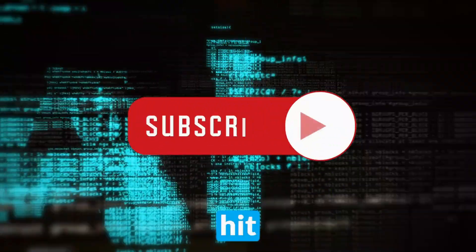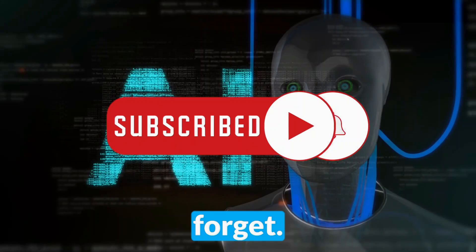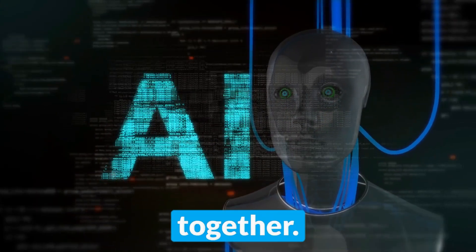Don't miss out — hit subscribe and watch until the end for an experience you won't forget. Let's dive into the future together.